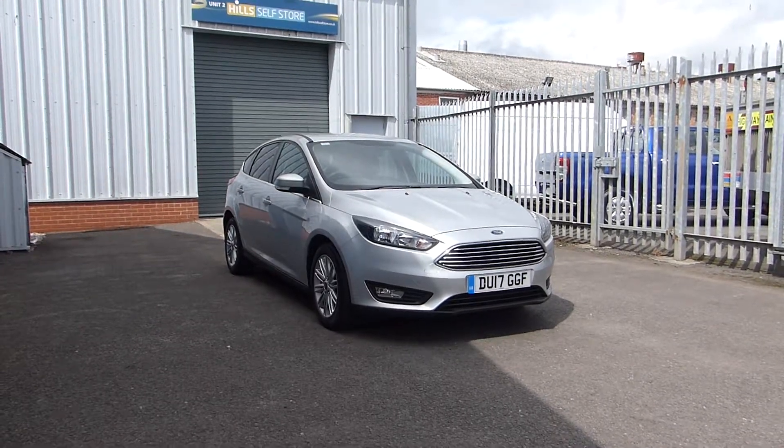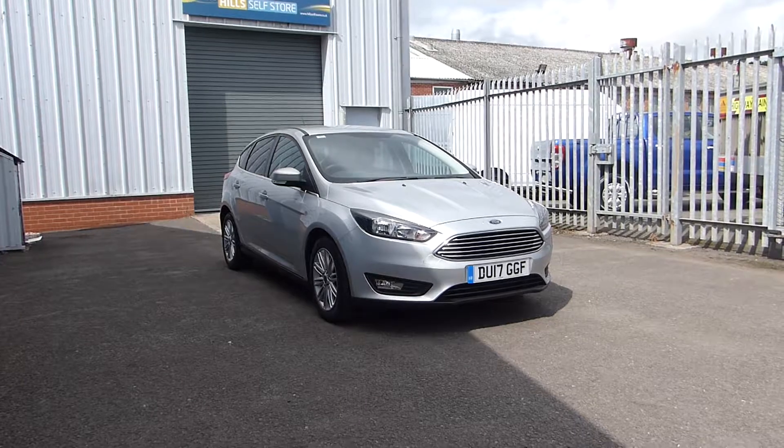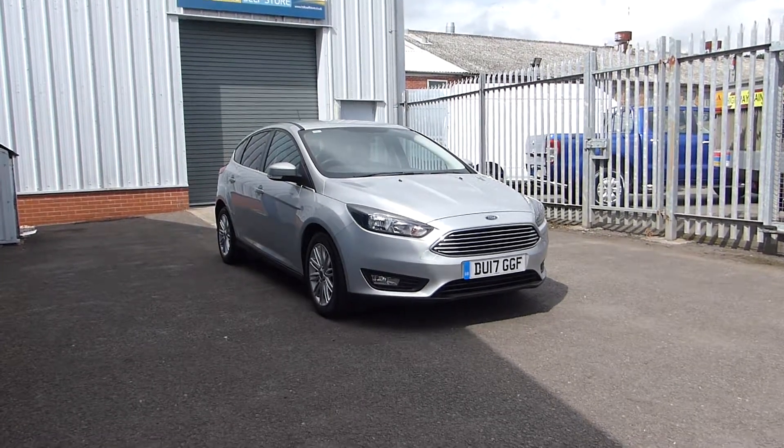Now because this is a ZTEC Edition it means it has the upgraded alloys, the rear privacy glass and the rear sensors.